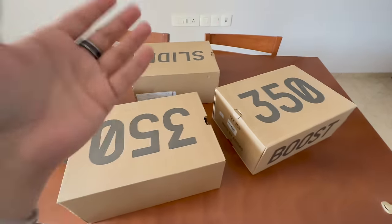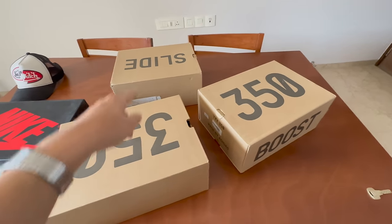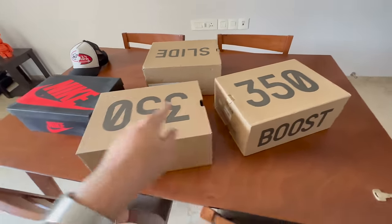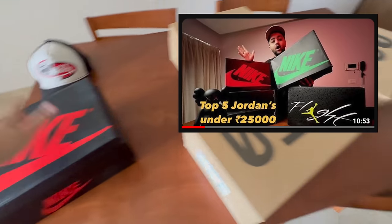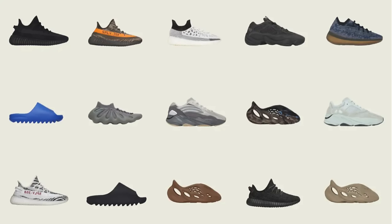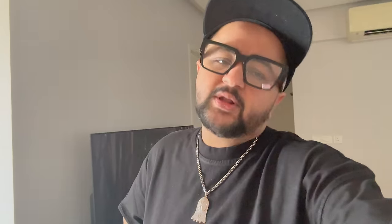Since we've been getting a lot of Yeezys, these are the three things I wanted from the restocks and drops that have been taking place. A lot of them have been restocking constantly on the Adidas website — they haven't really been announcing the date, it was more like a shock drop. People have been tracking the website and getting a lot of them at retail. There's a lot of stock now. After the partnership went sour with Kanye West, Adidas was left with a lot of Yeezy stock — a lot of it — and we've been getting restocks globally everywhere.